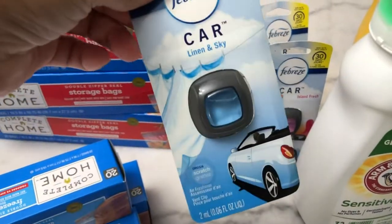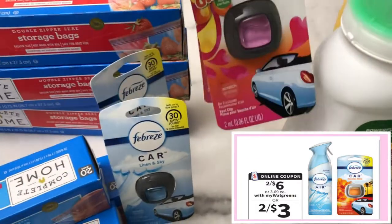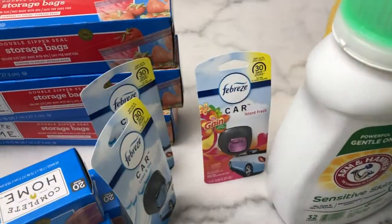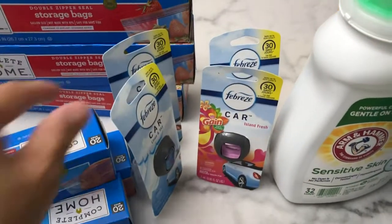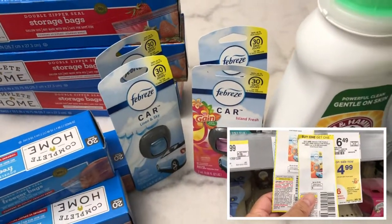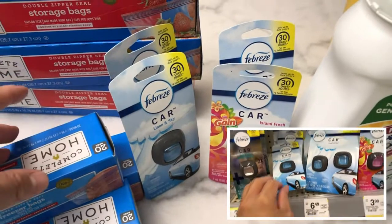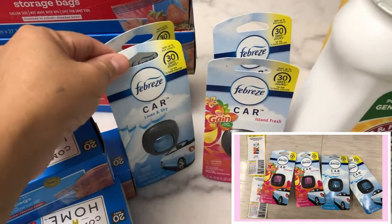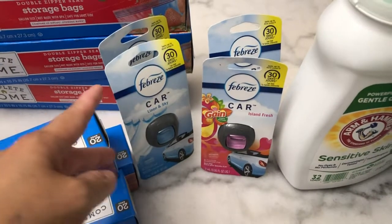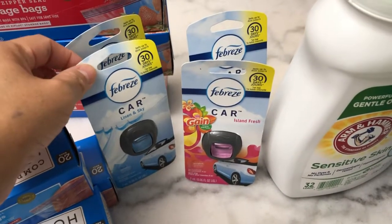Next is the Febreze car freshener at $2.46. I bought two Linen and Sky and two Island Fresh. I wanted to buy a small Spacer also but it wasn't available — the truck hadn't come yet. I used two buy-one-get-one Febreze coupons from the P&G insert. The total for four Febreze car fresheners is $12; less the two BOGO manufacturing coupons deducting $2.99 each pair. After coupons I paid $6.02, making it $1.50 each.